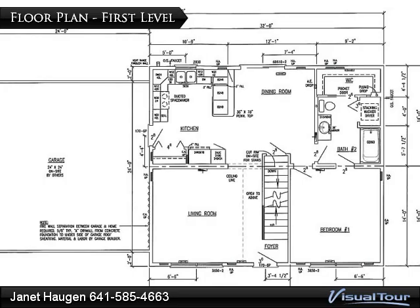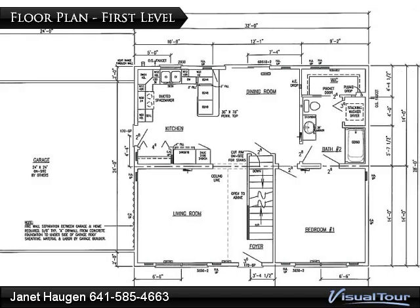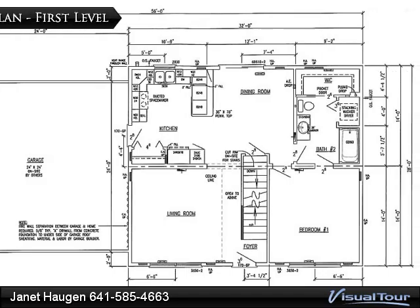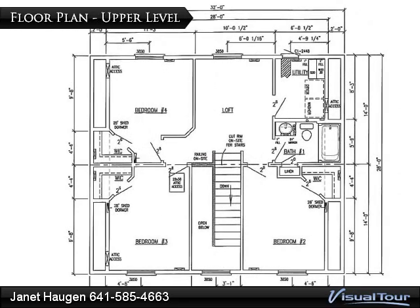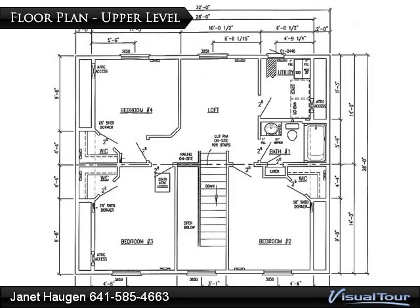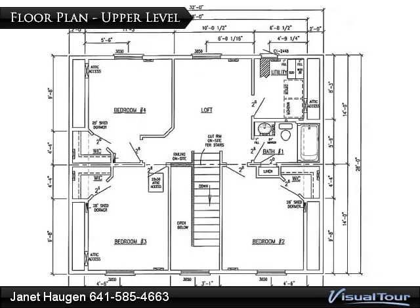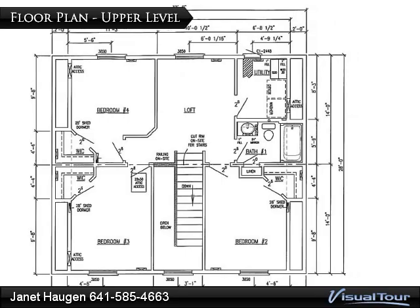The home, which was built in 2007, offers 896 square feet of main level living space. The upper level of the home also has 896 square feet of living space. Neutral colored paints and carpets found throughout the home should work with most any color scheme.